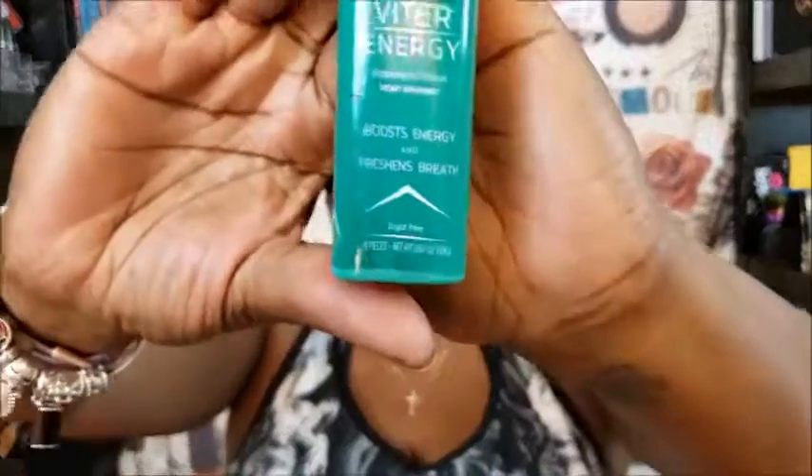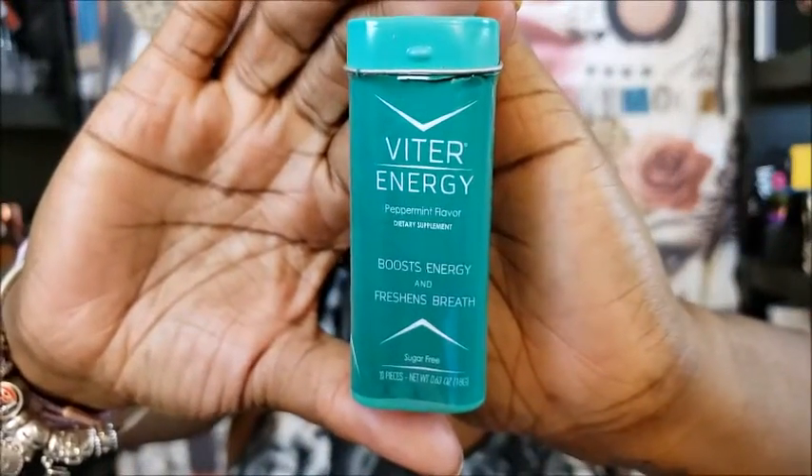Let me tell you why I'm excited. A company reached out to me and wanted me to try their product, so I was like, okay sure, I'll try the product. I'm gonna show you what the product is — it's called Vital Energy Mints.